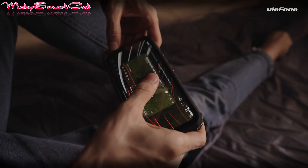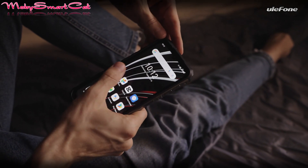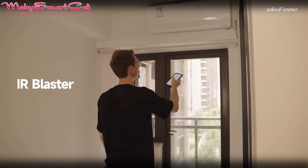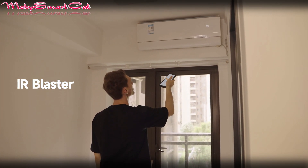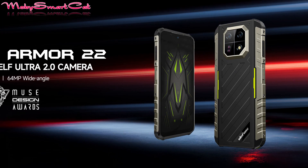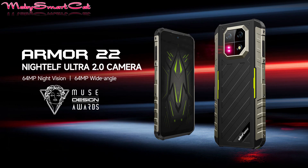It runs on Android 13 OS and supports NFC, Wi-Fi 5, and Bluetooth 5.2. The official sales links are below this video. On AliExpress you can now get this smartphone at an extremely low price, but hurry up because quantities are limited.